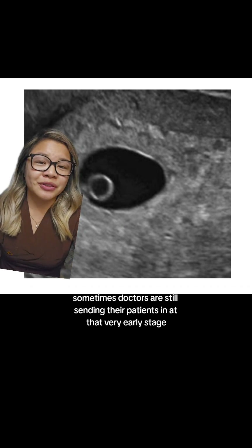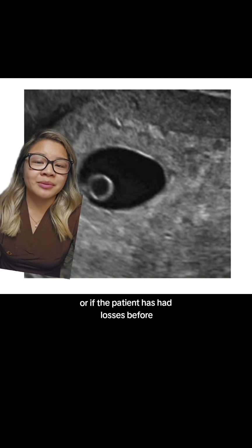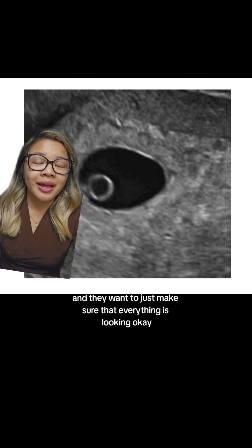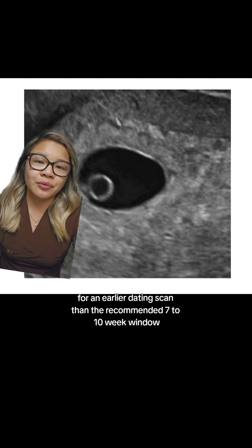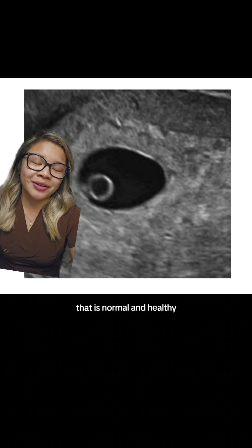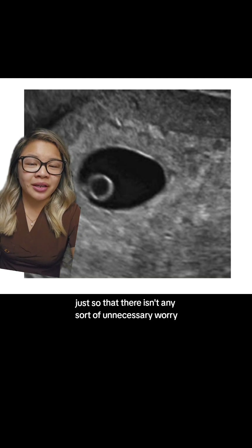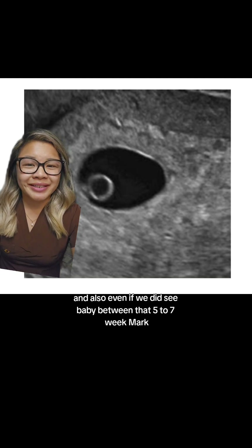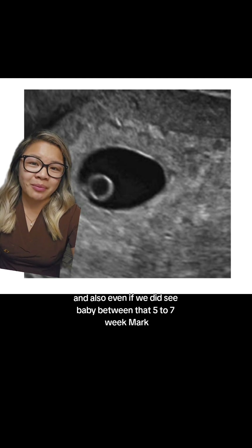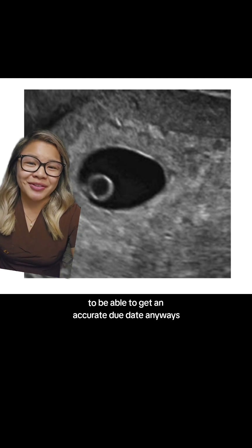Of course, sometimes doctors are still sending their patients in at that very early stage if they are suspecting things such as an ectopic pregnancy, or if the patient has had losses before and they want to make sure that everything is looking okay — they are going to send that patient for an earlier dating scan than the recommended seven to ten week window. But for a pregnancy that is normal and healthy, we do advise you to wait at least until seven weeks to come in, just so that there isn't any unnecessary worry if you end up coming in a little bit too early to see baby. And also, even if we did see baby between that five to seven week mark, we will then book you for a follow-up after seven weeks to be able to get an accurate due date anyways. Bye!